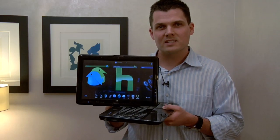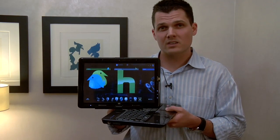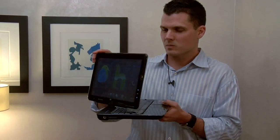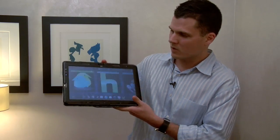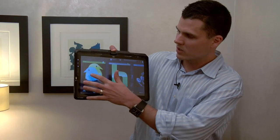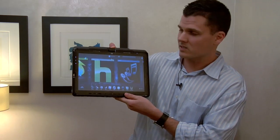Hi, this is Mark Spoonauer with Laptop Magazine, and today we're here with the HP TouchSmart TX2. It's going to be available October 22nd for $799. What makes this multi-touch tablet unique is not just the fact that you can do touch, but there are cool new applications that include Twitter and Hulu. We're going to walk you through these apps as well as the user interface.